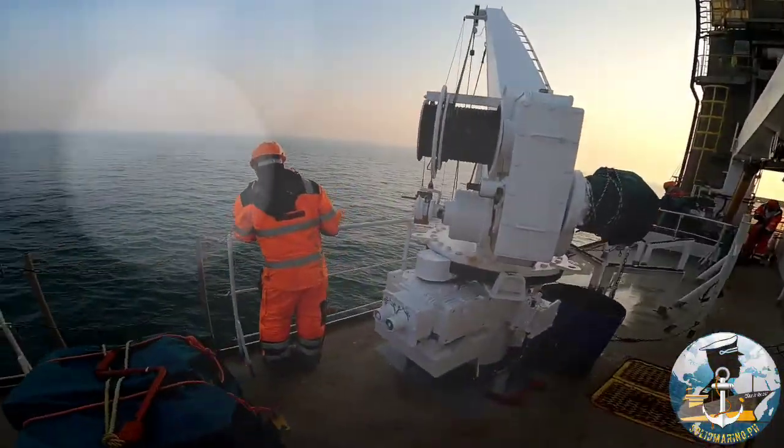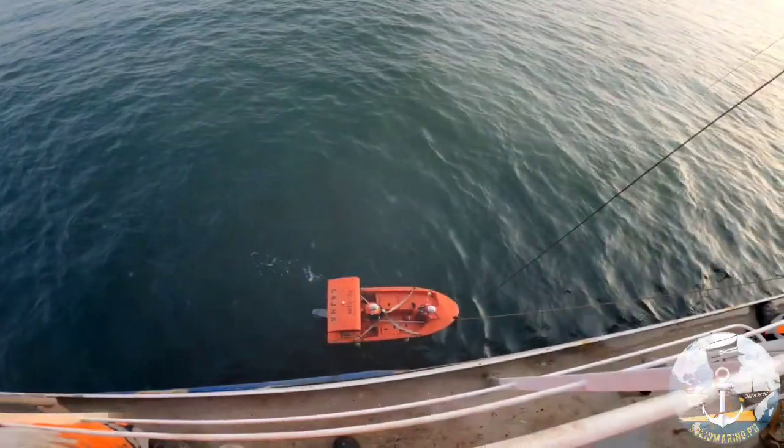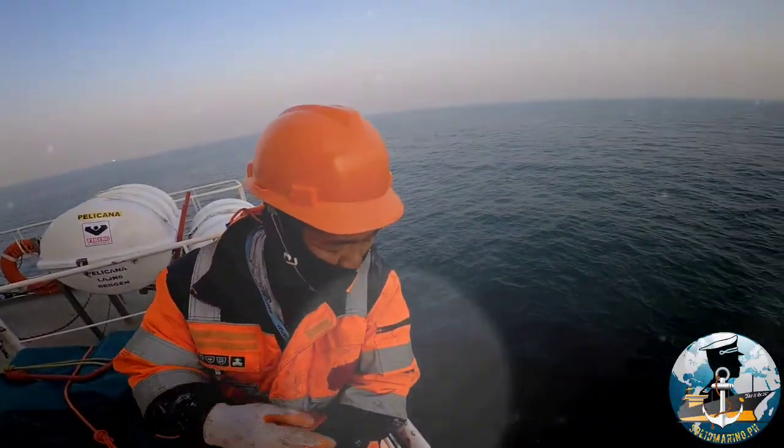Frequent drills are mandatory to improve safety. Drill safety relies on seafarers' knowledge and competence.